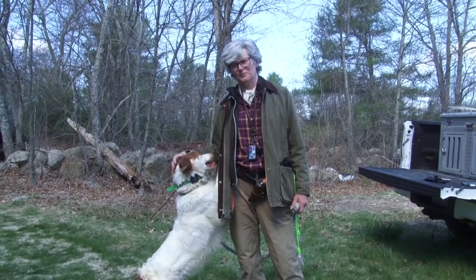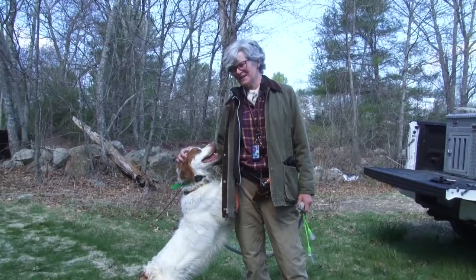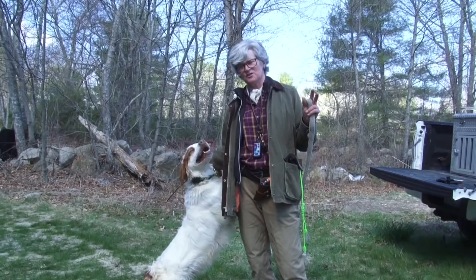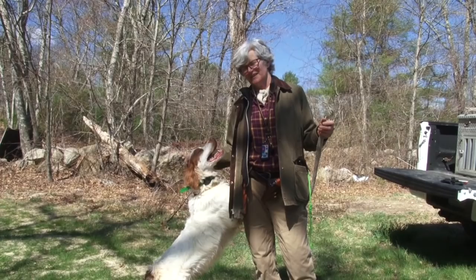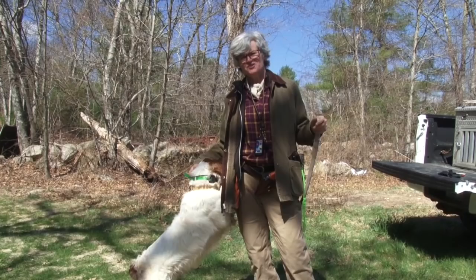Hi, I'm Sarah Cunningham and this is Sonny. He's an eight-year-old Brittany male and we're going to demonstrate backing — where one dog's on point, the other dog comes in and simply sees that dog on point and points that dog, therefore not interfering with the find. It's considered good manners, good hunting, and good training. So let's get Sonny out in the field and doing his job.